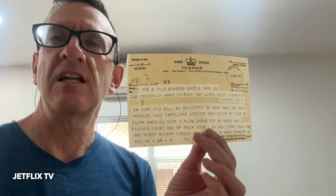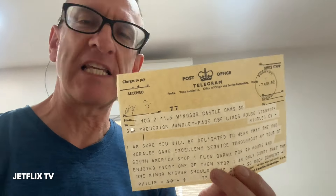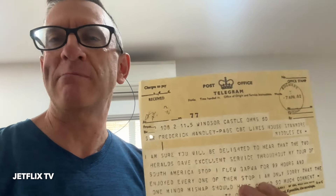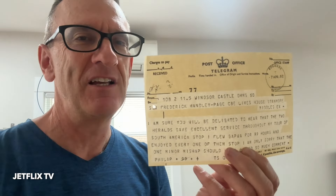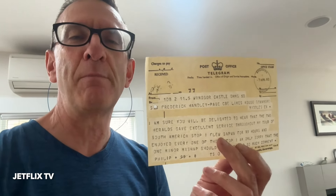'I flew G-APWA for 99 hours and enjoyed every one of them. I'm only sorry that the one minor mishap should have caused so much comment. Philip.' The Duke of Edinburgh himself sent this telegram to the chairman of Handley Page — to Sir Frederick Handley Page. This set of Handley Page magazines was owned by none other than Sir Frederick Handley Page himself. We have the evidence right here with an original telegram from the Duke of Edinburgh, dated 7th April 1962.